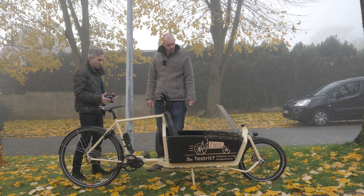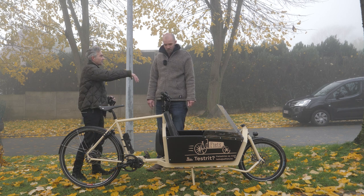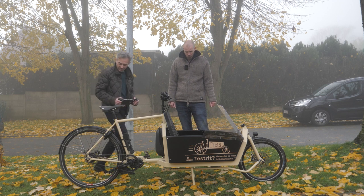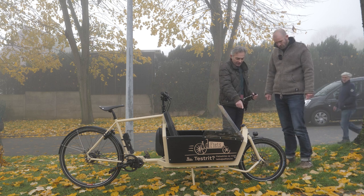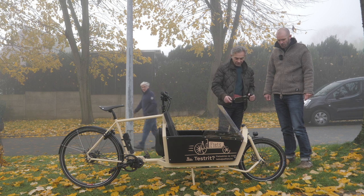Let's go over the bike in more detail, normally starting from the front and moving backwards. So it's a 20-inch front wheel — very classic, standard wheel.